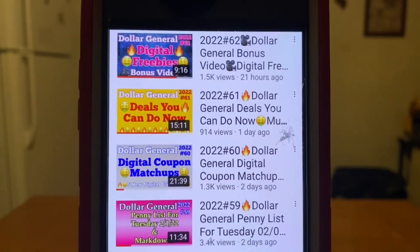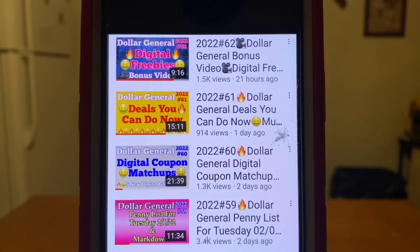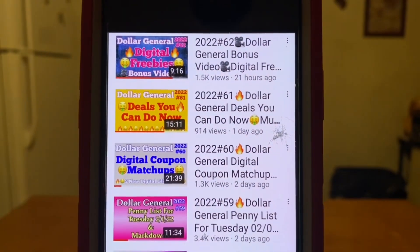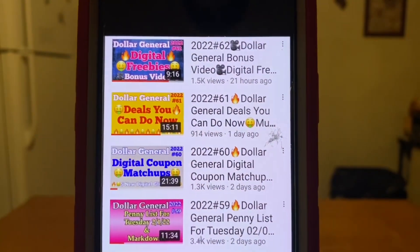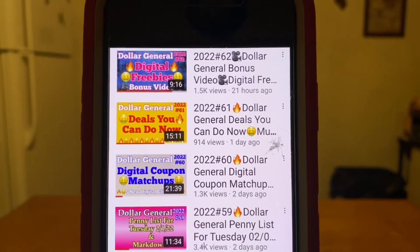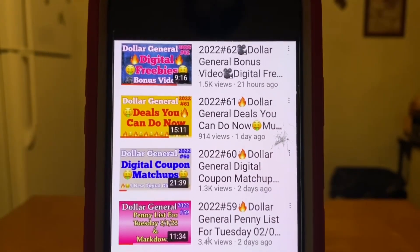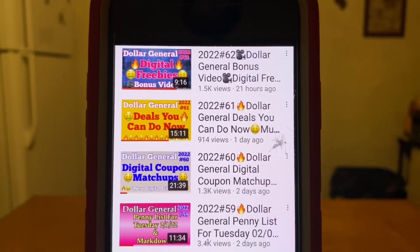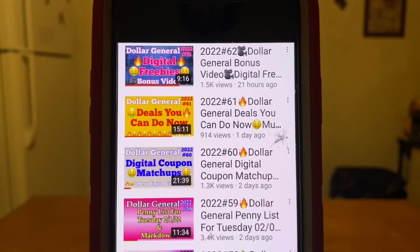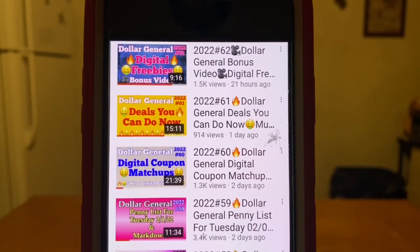Video number 61 are deals you can do now. Those are excellent deals — you may not want to wait to do those till Saturday because I think the shelves may be cleared later this week. And video number 62, for those of you that really like that video, it's the digital freebies — that's the bonus video I bring you every week. That is a money maker: zero out of pocket plus a money maker. That's video number 62.